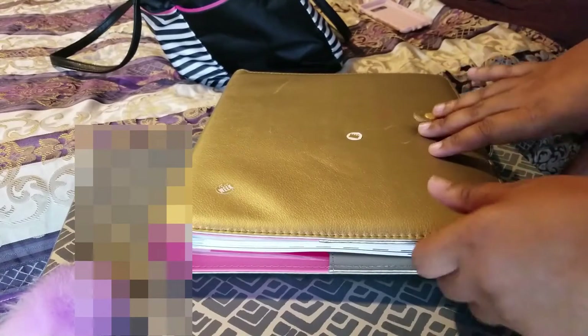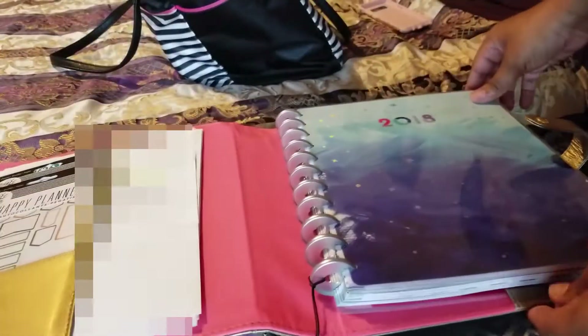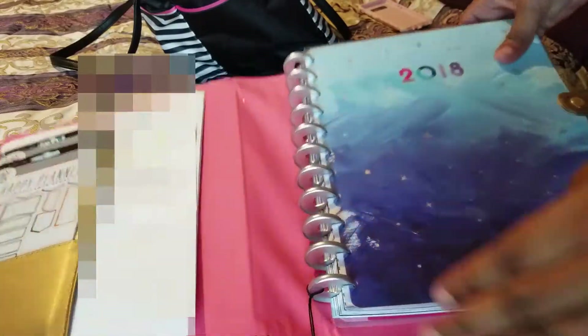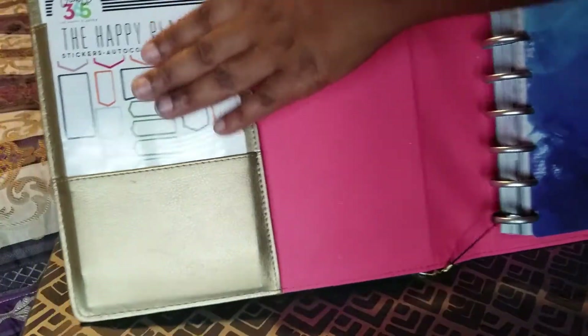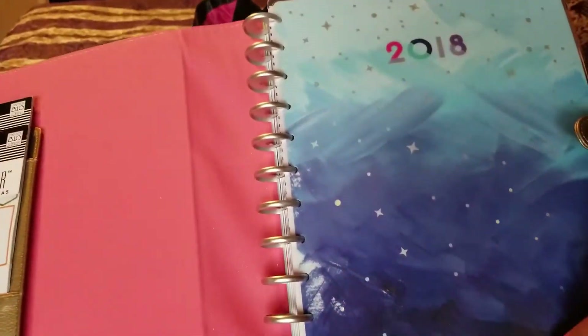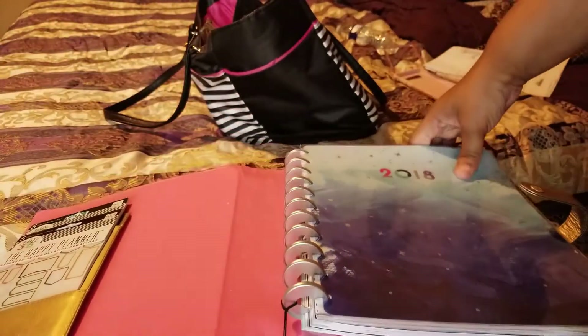So I kept this case from my 2018 planner and I changed my planner — I did have the Recollection planner but I just wasn't feeling it. I didn't like the spirals that came with it. I preferred this one over that. In here are just appointments that I may have, along with pockets for your planner. I just put a couple of stickers there.